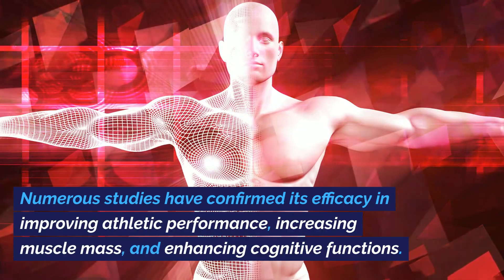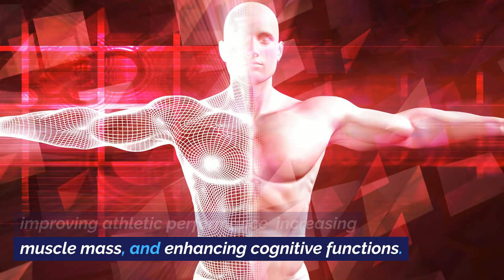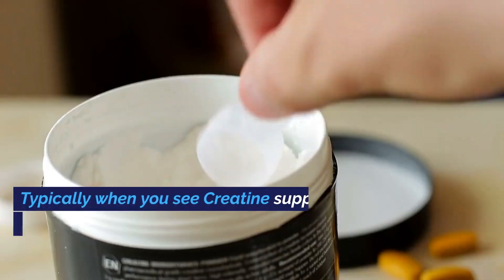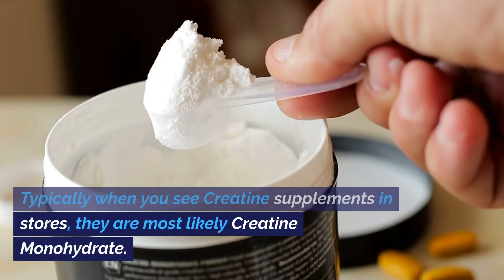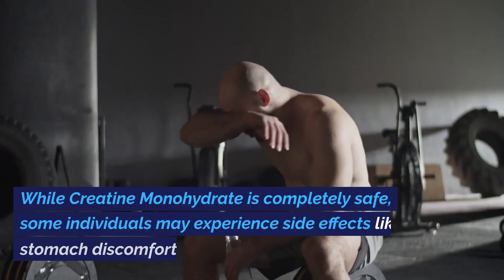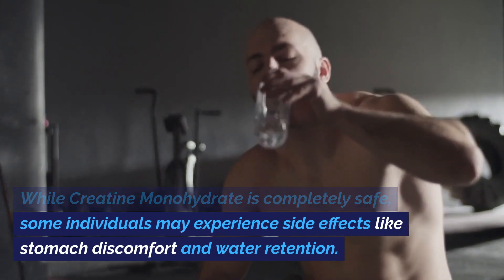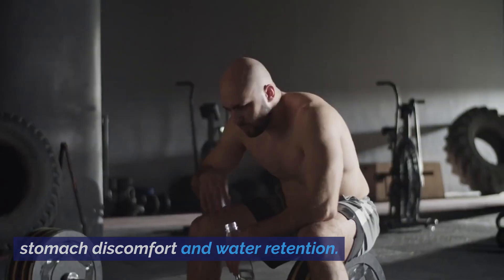Numerous studies have confirmed its efficacy in improving athletic performance, increasing muscle mass, and enhancing cognitive functions. Typically when you see creatine supplements in stores, they are most likely creatine monohydrate. While creatine monohydrate is completely safe, some individuals may experience side effects like stomach discomfort and water retention.